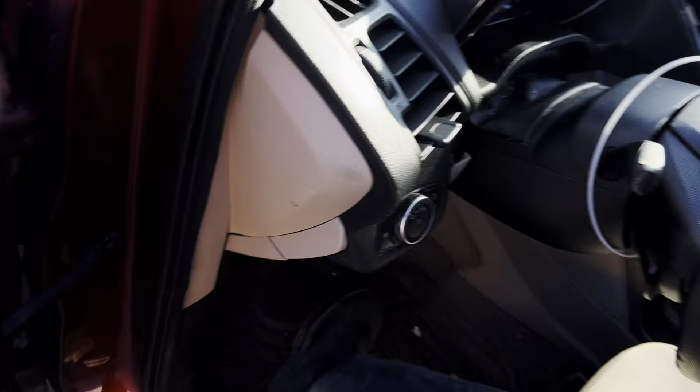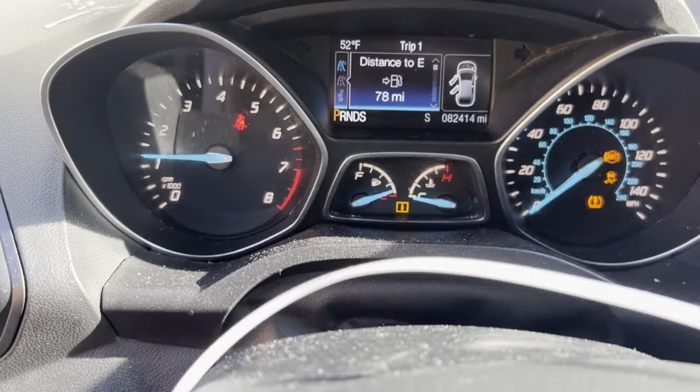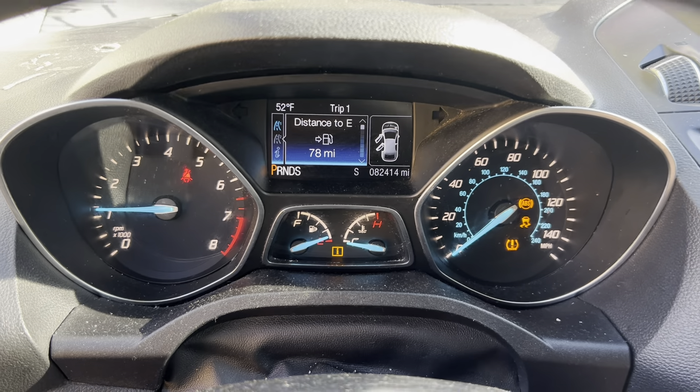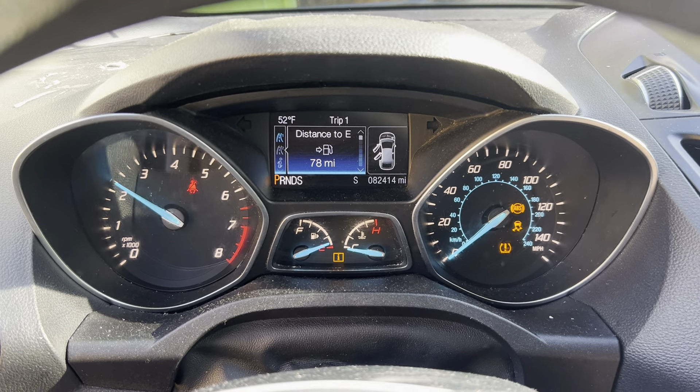Tan cloth interior. AM/FM/CD, Bluetooth. 82,000 miles. Nice throttle response.